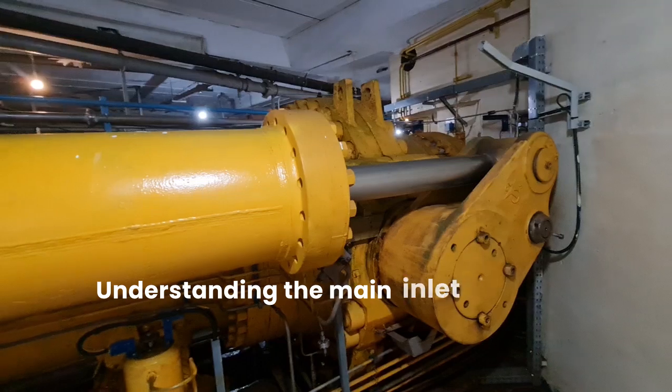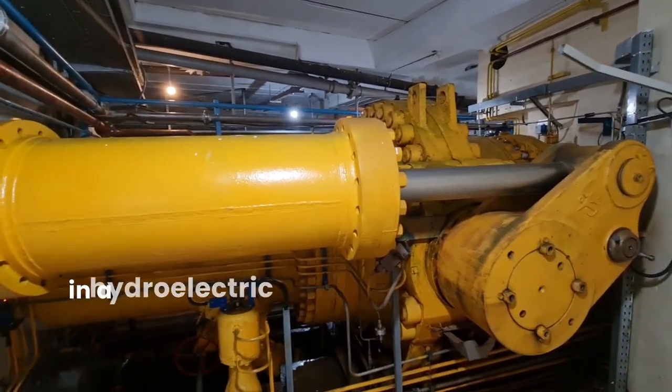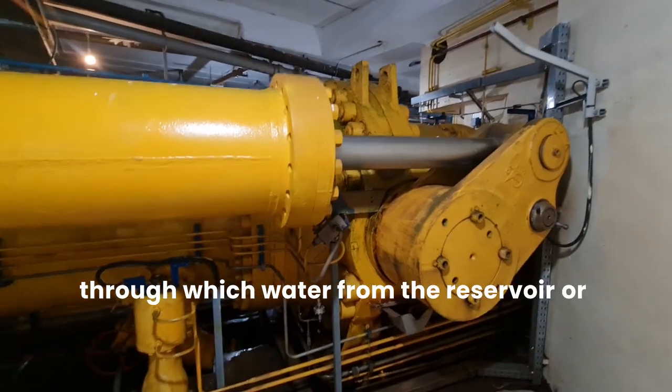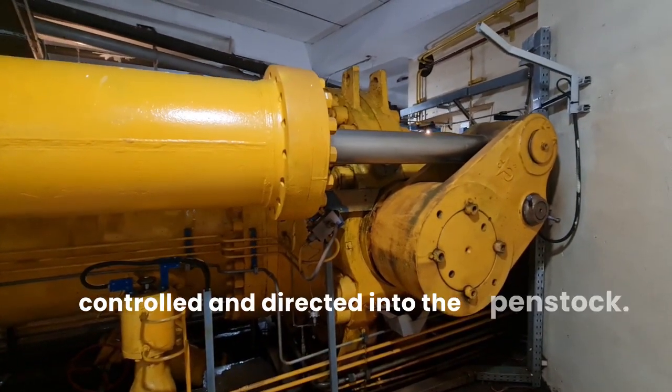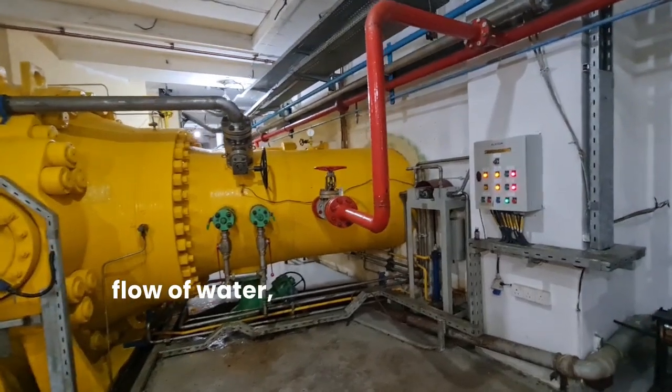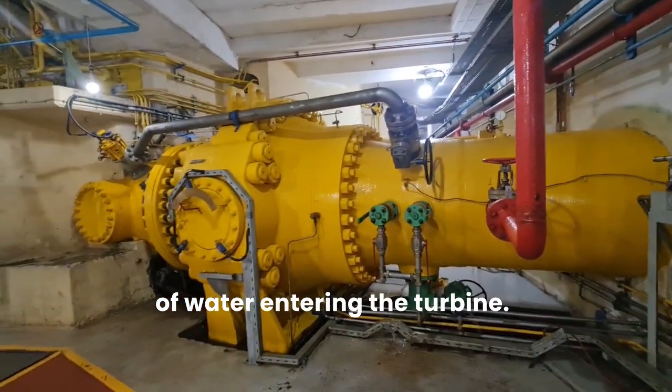Understanding the Main Inlet Valve. The main inlet valve in a hydroelectric power plant serves as the gateway through which water from the reservoir or river is controlled and directed into the penstock. Its primary function is to manage the flow of water, thereby regulating the amount of water entering the turbine.